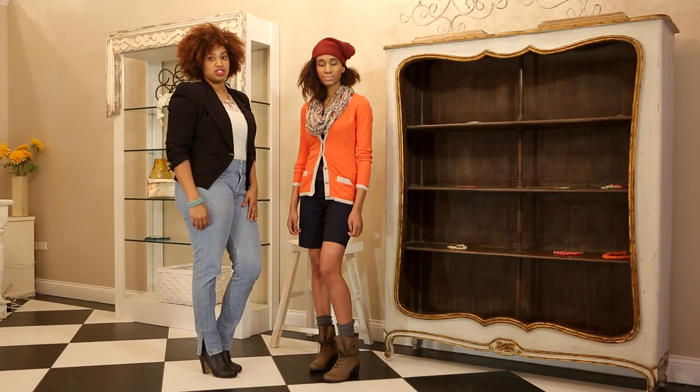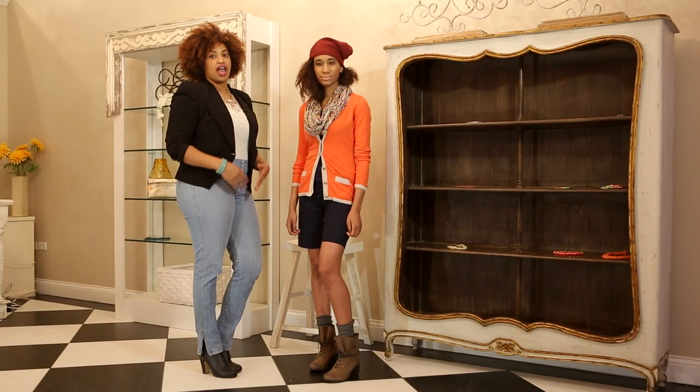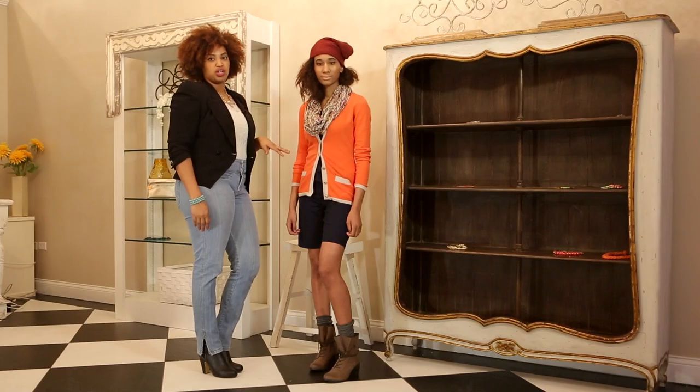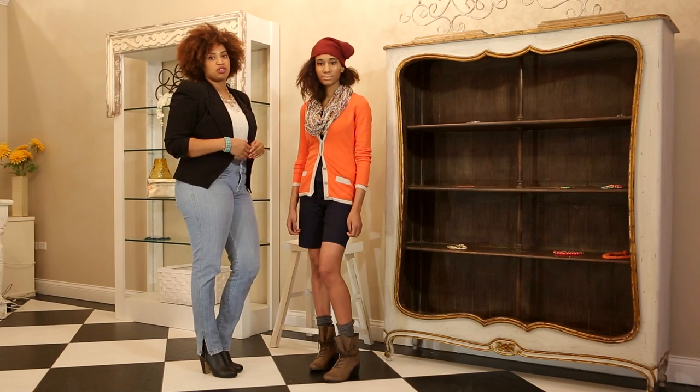Another way that you can style shorts with cardigans and boots is to add accessories and fun prints. We added a beautiful infinity print scarf as well as a slouch beanie. And as you can see, it looks really cute and pulled together. And that's how you style shorts with cardigans and boots.